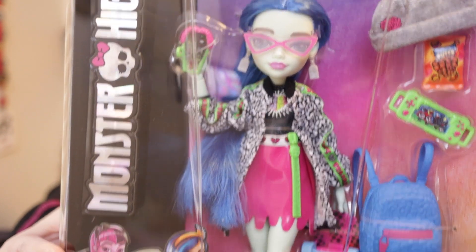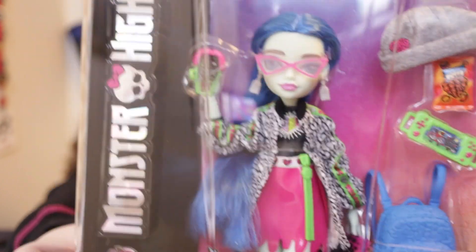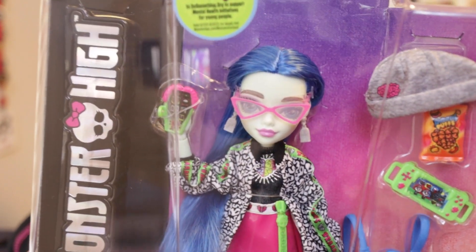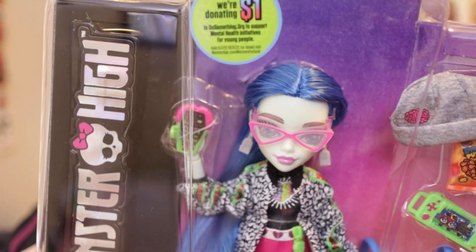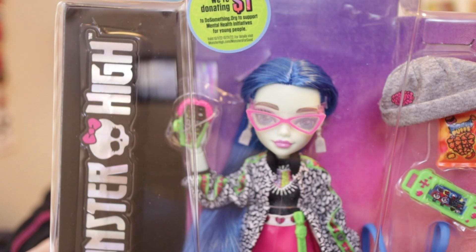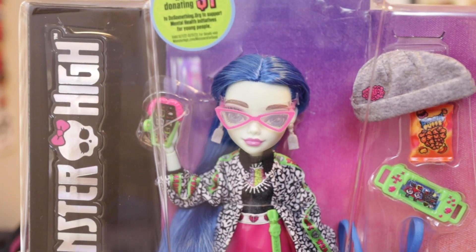On first glance, I don't think the skirt really works, but maybe it's not that bad. I think it's also interesting that her glasses are frosty, so you can't see her eyes very well, but in the promo pictures her lenses are clear. So that's interesting.